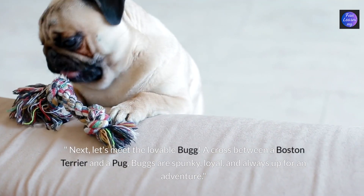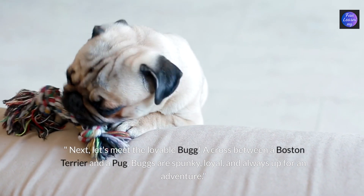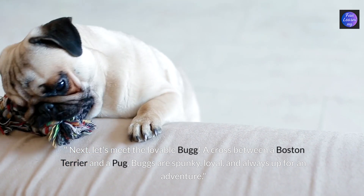Next let's meet the lovable bug. A cross between a Boston terrier and a pug, bugs are spunky, loyal and always up for an adventure.